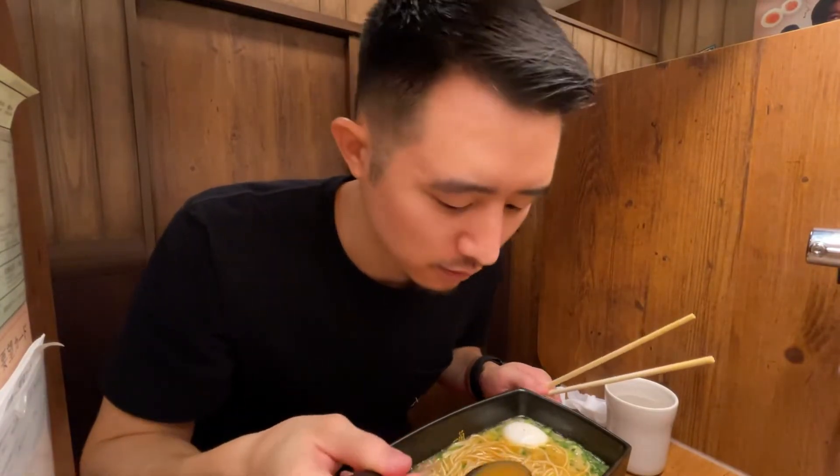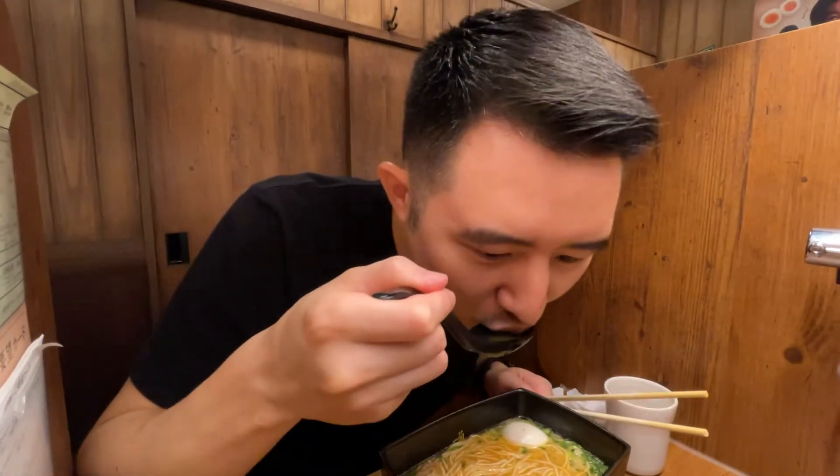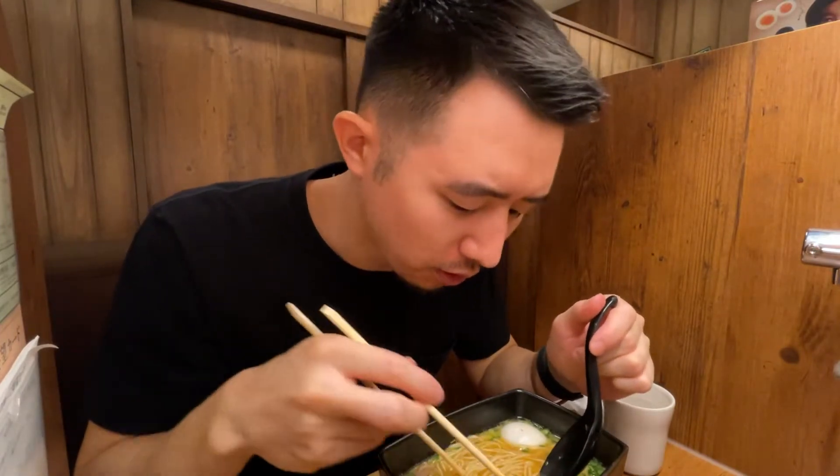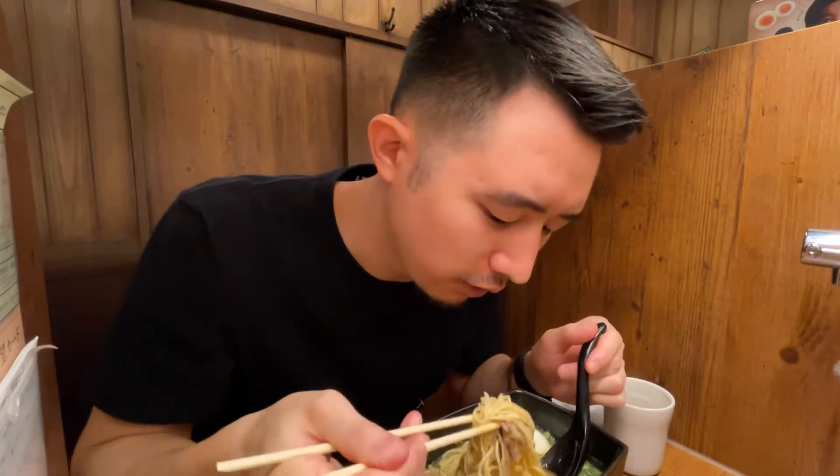Hey guys, let's try out this broth really quick. Chicken broth. That's actually quite tasty. That is comparable to the original pork one actually — very close in flavor.